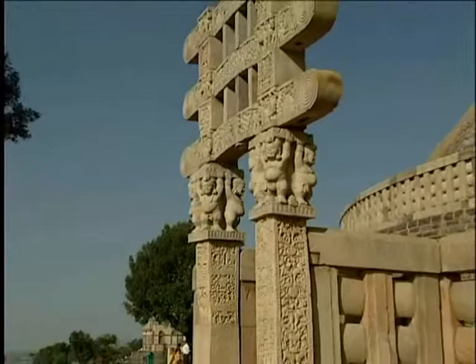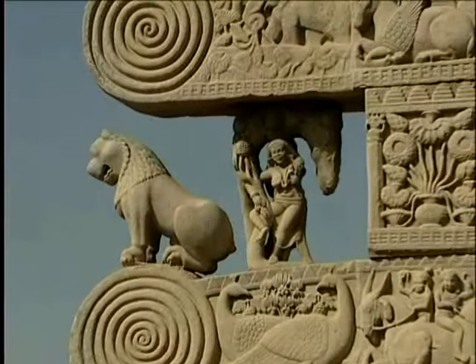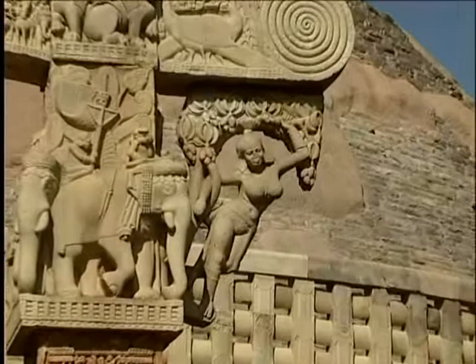The veneration of nature's fertility and abundance, as seen at Bharhut, continues here. Twenty-four auspicious women are made as bracket figures on the gateways. On the east torana is a beautifully made yakshi who holds the branch of a mango tree above her. The notion of the creative vitality of nature and its fruitfulness is convincingly portrayed here.